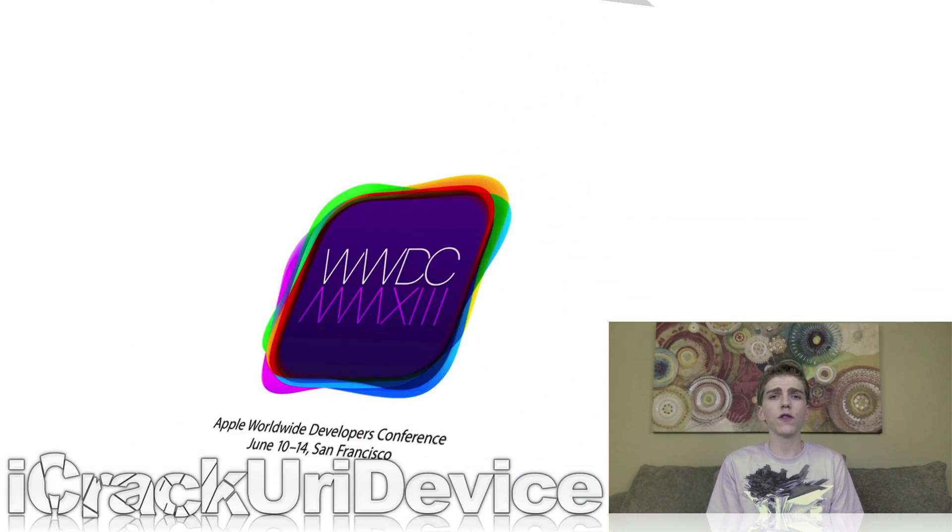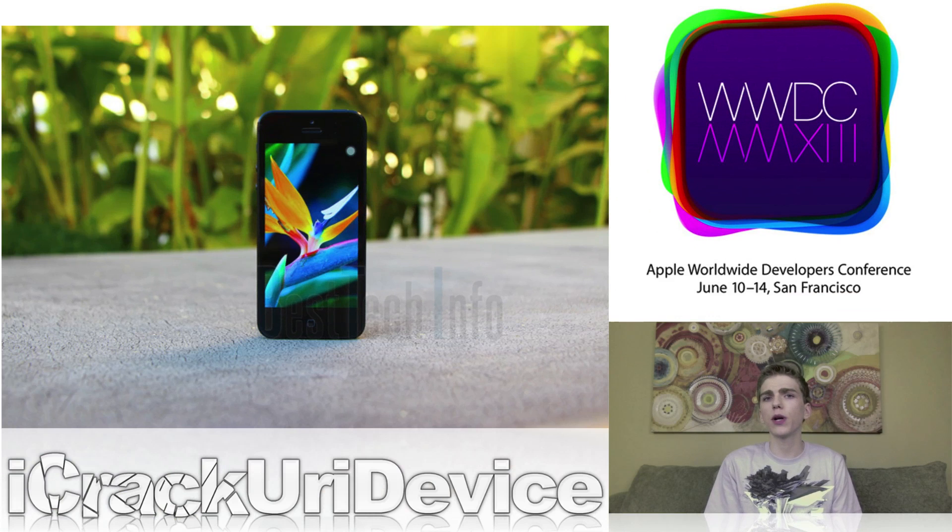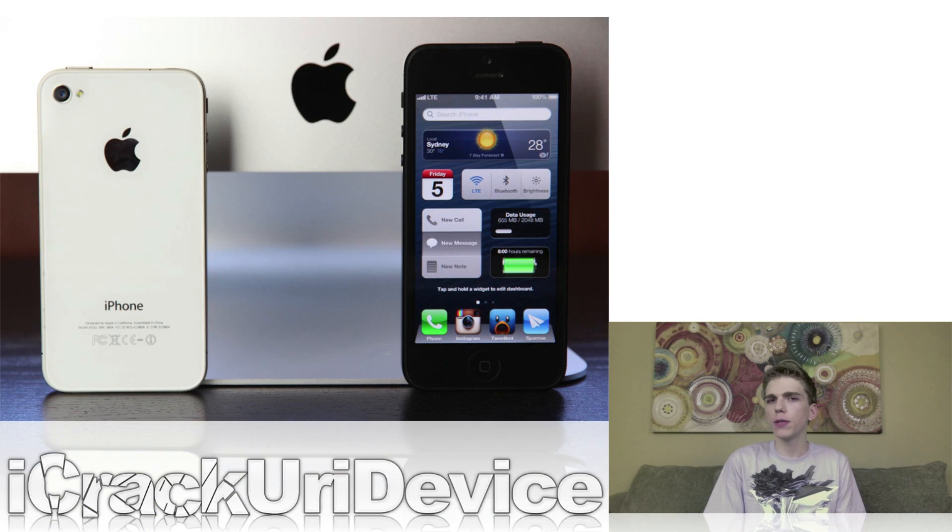Of course, just be sure to stay tuned for complete coverage on iOS 7 and the iPhone 5S as we approach WWDC next month and the fall, which is when Apple is expected to unveil the next iPhone.